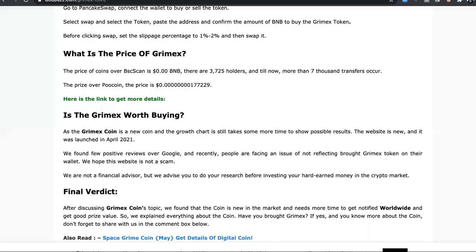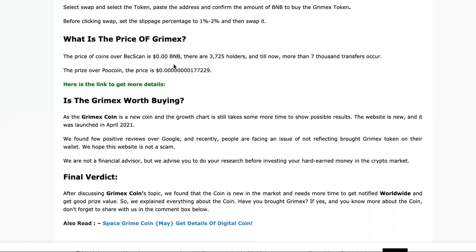The price of Grimex is currently under a penny. There are 3,725 holders and more than 7,000 transfers. So this is the price right here on screen.